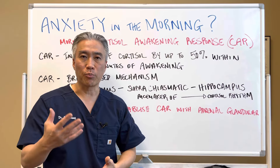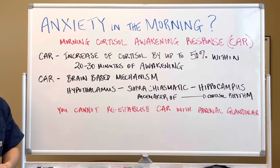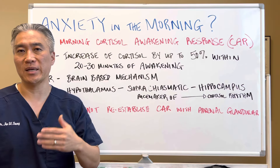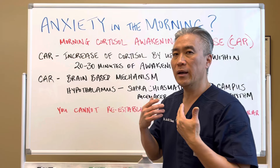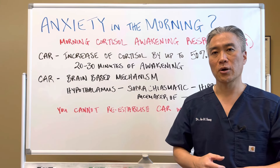So the brain is responsible for waking you up and putting you back to sleep. There are multiple factors that will impact this. You cannot re-establish the cortisol awakening response by taking adrenal glands or adrenal supplements. You have to be able to do a few different things in order to re-establish the cortisol awakening response.